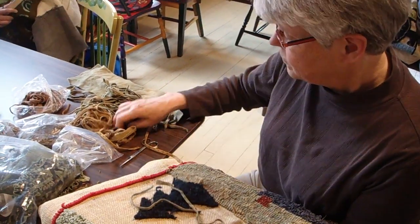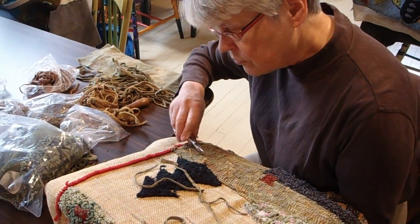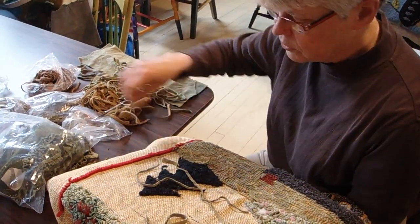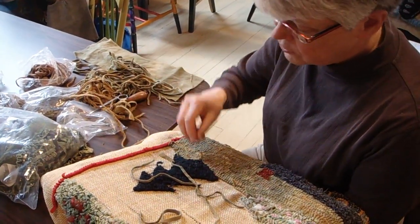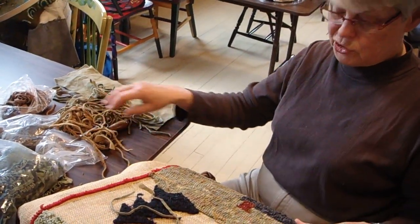What are you working on there, Nancy? I'm working on a pictorial of my favorite houses on my road. The houses were fine, but then I had to decide what to do with the background, which has been a bit of a challenge.